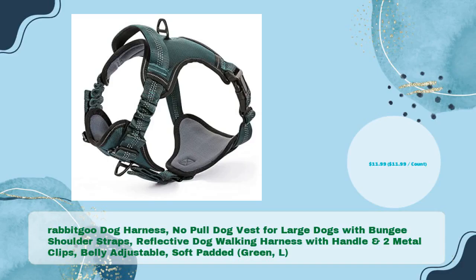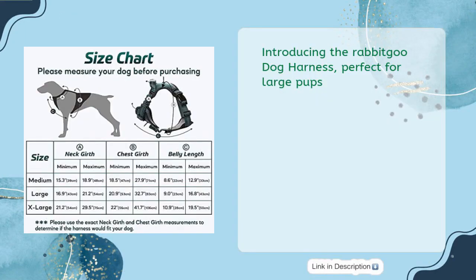Introducing the Rabbit Goo Dog Harness — no pull dog vest for large dogs with bungee shoulder straps, reflective dog walking harness with handle and 2 metal clips, belly adjustable, soft padded, Green, L, in just $11.99. Perfect for large pups.